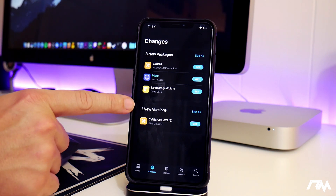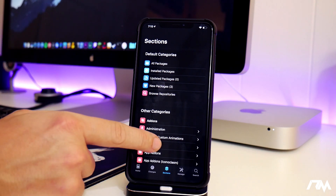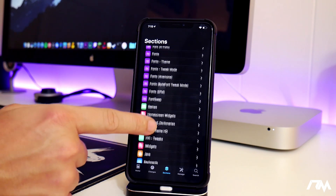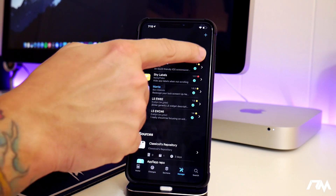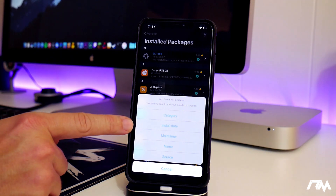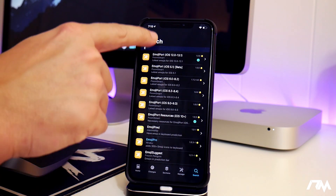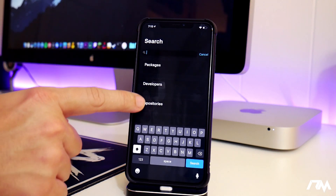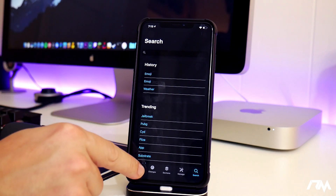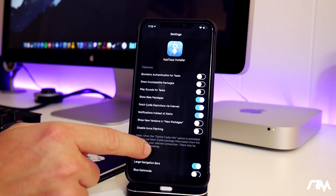In Installer you have New Packages, New Versions for updated tweaks, and a Sections area covering add-ons, fonts, games, and more. The Manage section shows all your installed tweaks and packages, filterable by category, install date, maintainer, name, or source. The Search section lets you search packages, developers, and repositories, and also shows trending searches and search history.